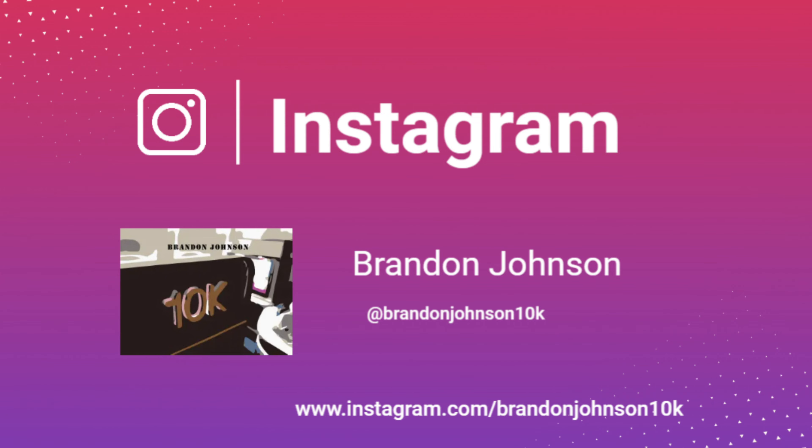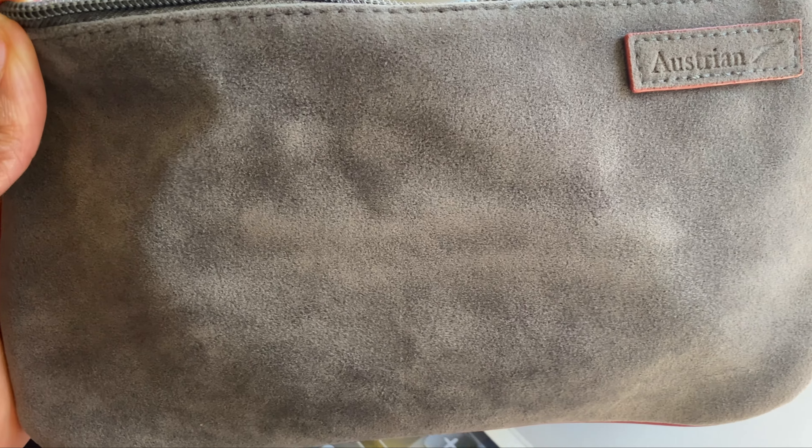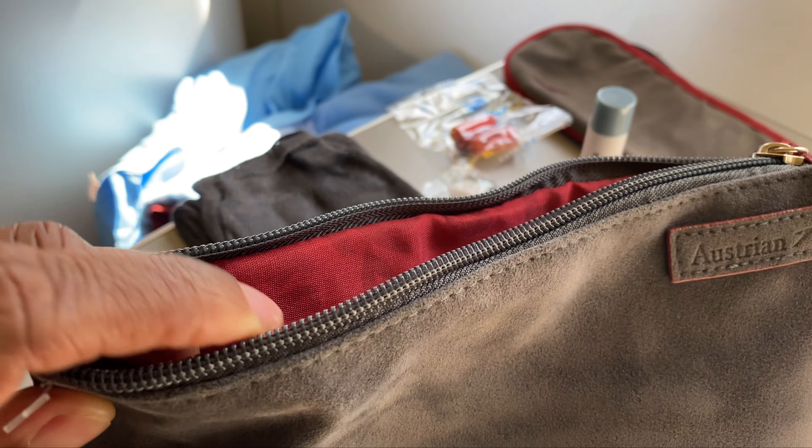So here's a look at Austrian Airlines business class amenity kit. As you can see, pretty small pouch there.